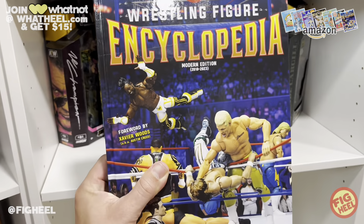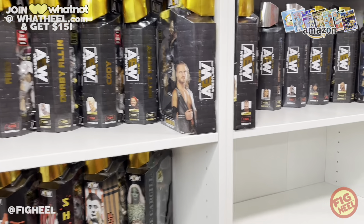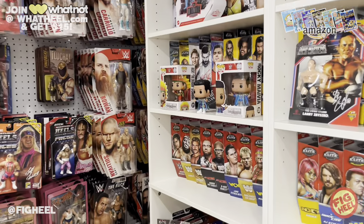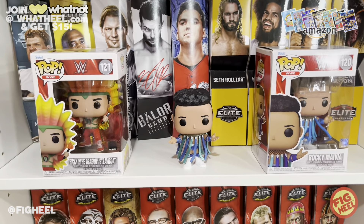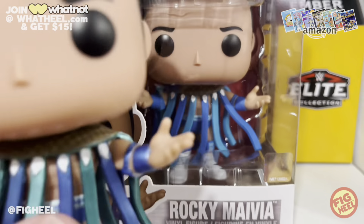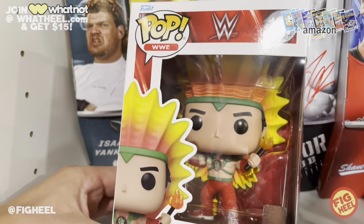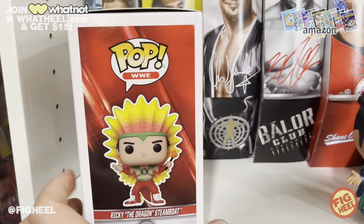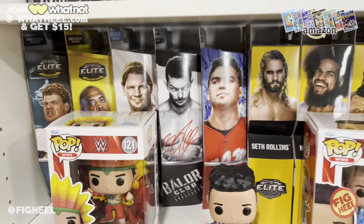I have some empty shelves here because it's summertime and I start to reorganize the heel cave. I got rid of a lot of AEW figures — we'll talk about that soon. First up, these were on sale on Amazon for like five bucks so I couldn't not get them: numbers 120 and 121 in the line — Ricky the Dragon Steamboat and Rocky Maivia. This is actually the Funko exclusive metallic version, and here is the non-metallic, so you can see the difference — very subtle but cool. This Ricky Steamboat has got to be one of the best ones they've done.